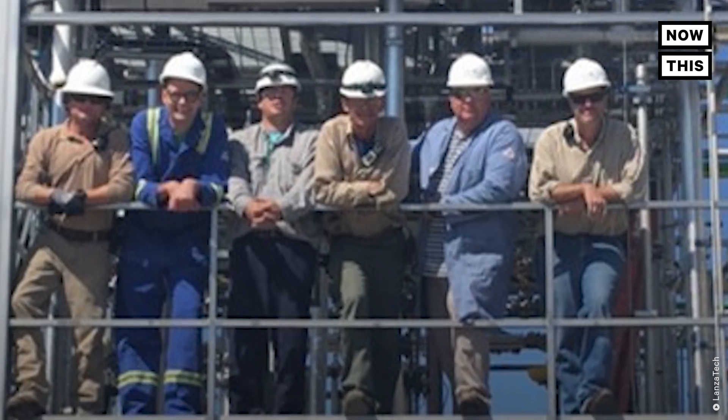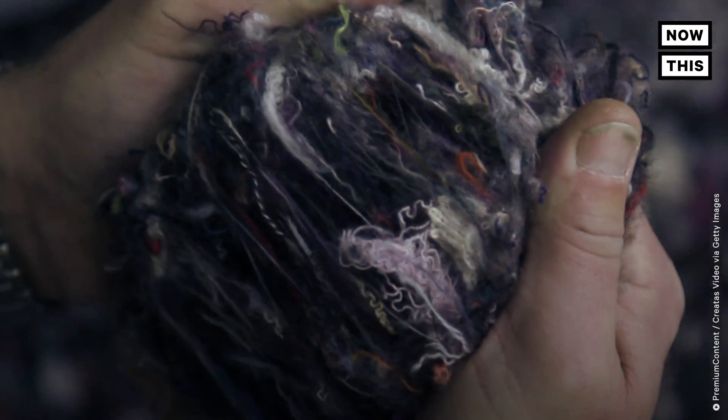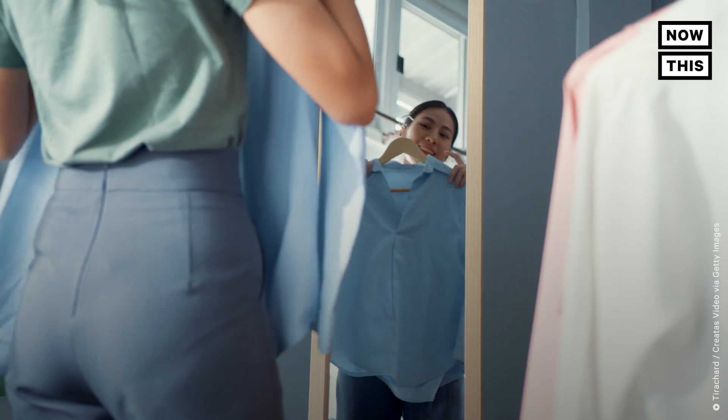Our goal is to make sure that we put carbon in a circular economy and we reuse it over and over again, rather than dumping it into the air or into our oceans. And after more than 15 years of technology development and scaling up, Jennifer and LanzaTech believe they've got the solutions needed to lead the way into a new circular carbon economy.